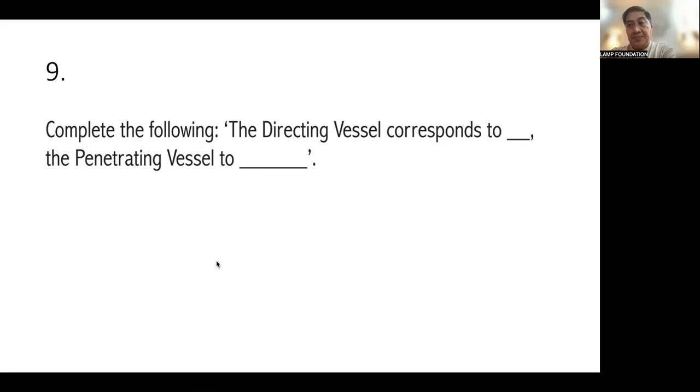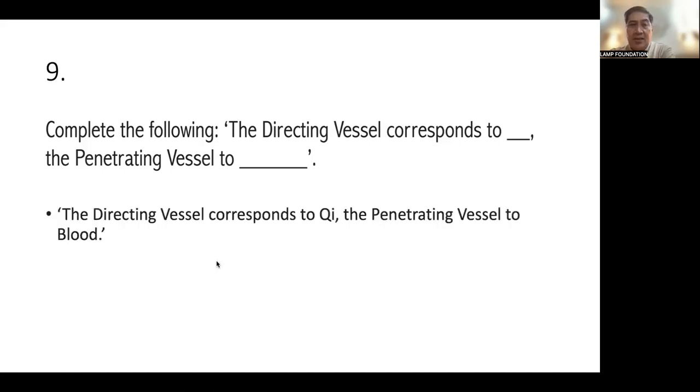Number nine: the Directing Vessel corresponds to the Ren Mai. The Directing Vessel or Ren Mai corresponds to Qi. When a woman has Qi stagnation, she will have problems, so you need to fix the Ren Mai. The Penetrating Vessel relates to blood and bleeding problems. For Qi stagnation, use the Ren Mai or Directing Vessel or Conception Vessel; for blood and bleeding problems, use the Penetrating Vessel.